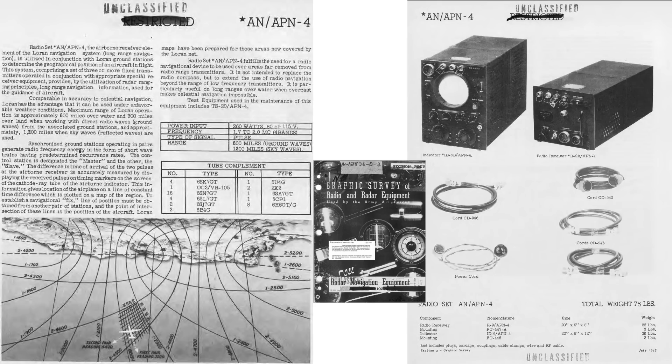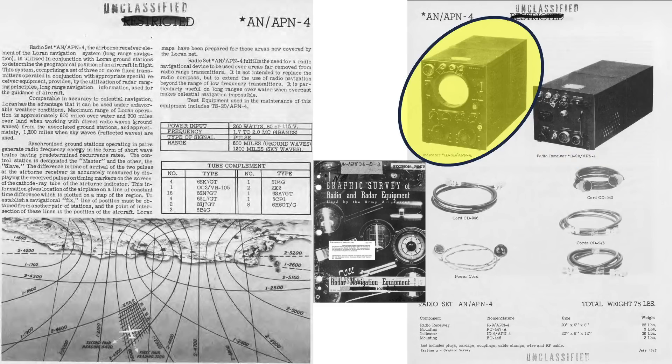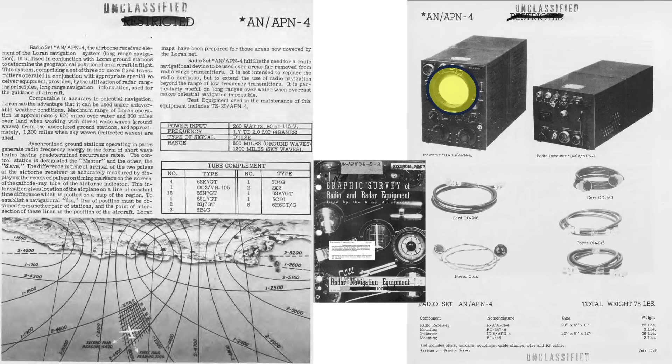This page from a 1945 Army Air Force's document titled Graphic Survey of Radio and Radar Equipment outlines characteristics and features of the APN-4 Loran system. Loran maps will be provided to navigators. The navigator will interpolate between the station's lines of position if the time differentials do not fall directly on the map's hyperbolic curves. The unit consumes 260 watts of power with four-band frequency ranging from 1.7 to 2.0 megacycles. The Loran radio receiver is here and the indicator here. The navigator will get the signal's time differential by reading off of the indicator's 5-inch CRT scope. The system weight equates to 75 pounds.